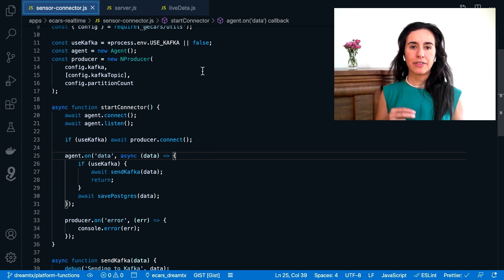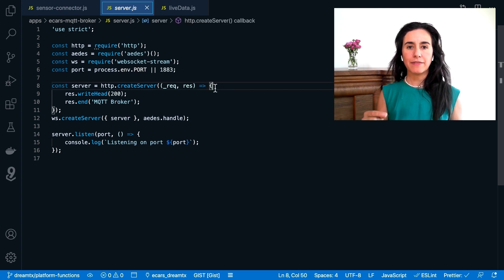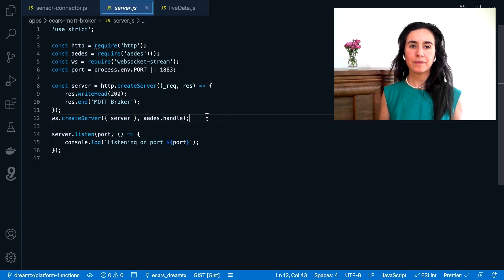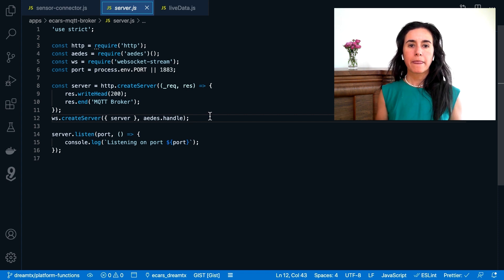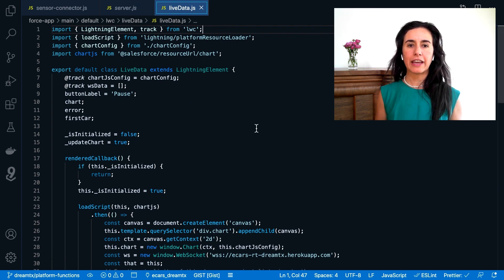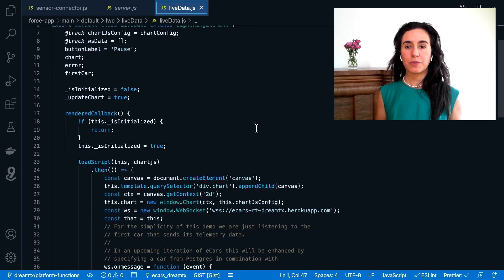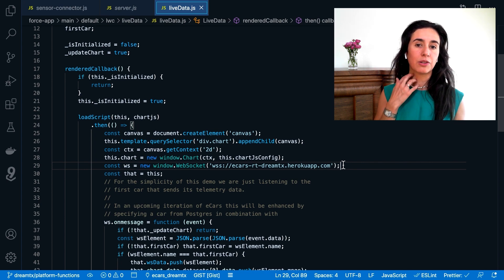To implement the real-time chart in the case record, we have another Heroku app listening to Kafka for new events. When a new event arrives, the Heroku app sends it over a WebSocket connection to the chart in the case record. Here in the server file of that app, you can see that we are creating an MQTT broker that is listening for messages from Kafka and then streaming them out to subscribers. Other downstream consumers could be performing additional processing on the data stream, like filtering, aggregation, or merging with another data source. We've seen some customers sending raw data to AWS S3, or for compliance purposes, sending to Glacier for regulatory reasons.